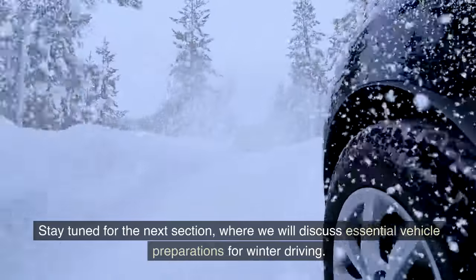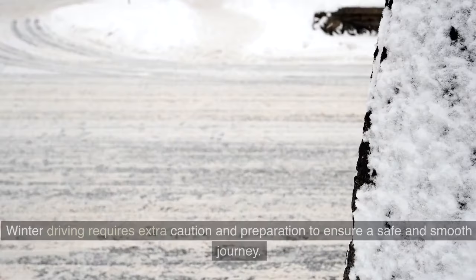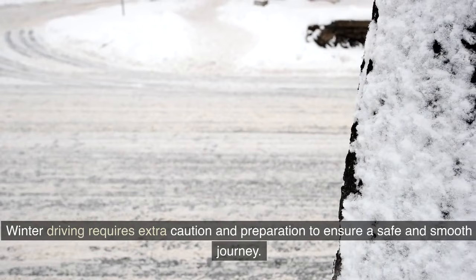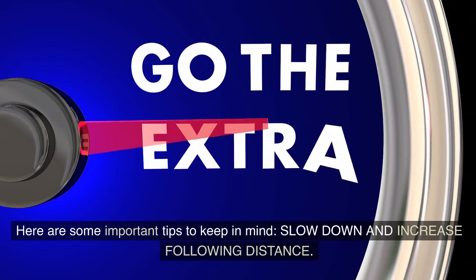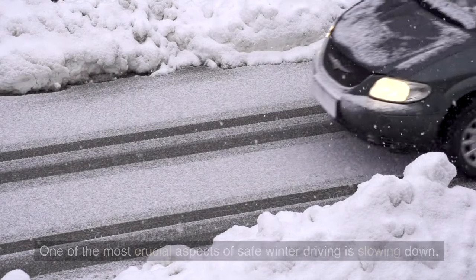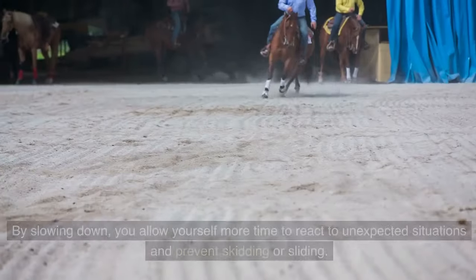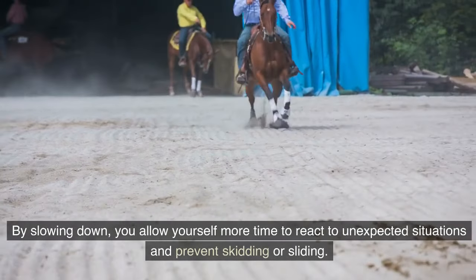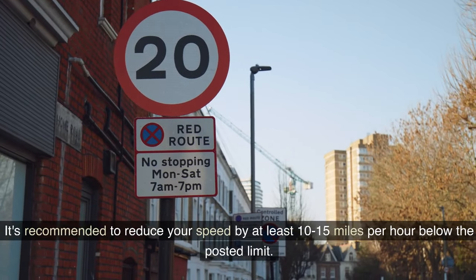Winter driving requires extra caution and preparation to ensure a safe and smooth journey. One of the most crucial aspects is slowing down. Reduced traction on icy or snowy roads makes it more difficult to stop or maneuver. By slowing down, you allow more time to react to unexpected situations and prevent skidding. It's recommended to reduce your speed at least 10–15 miles per hour below the posted limit.